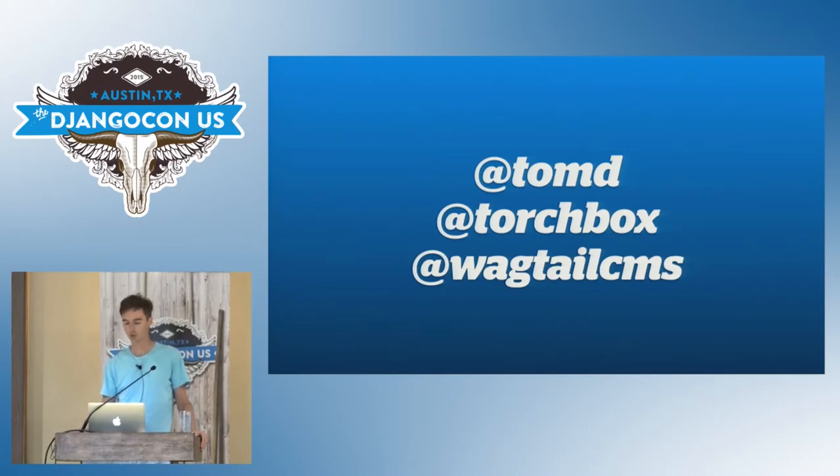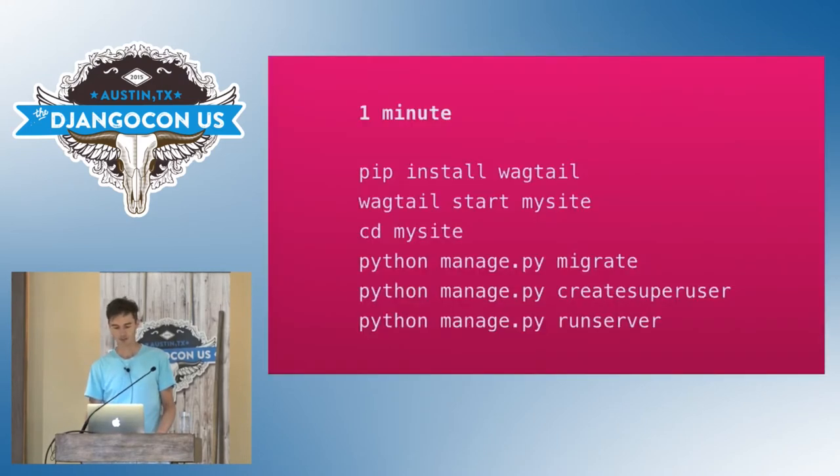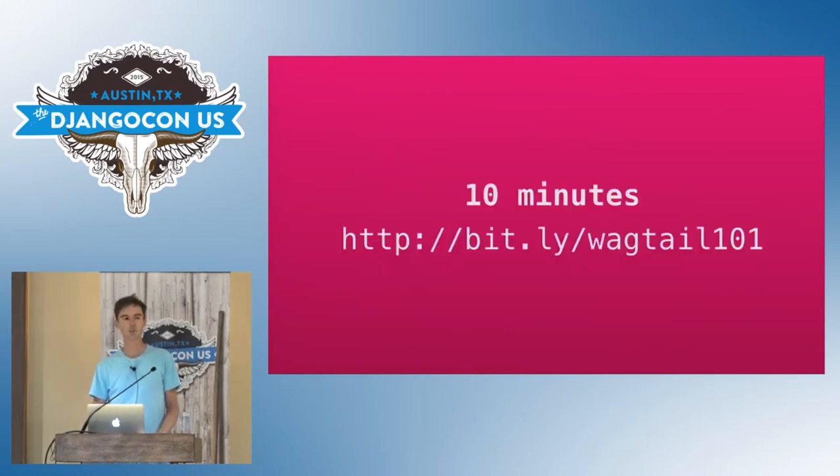This isn't a particularly technical talk, so if you're not so interested in the story behind Wagtail, you can just pretend to listen and use the time productively by building a little Wagtail site. Inspired by Microsoft, I've got a promotional idea: if you show me a Wagtail site you've built by the end of today, I'll post you a t-shirt. Here's the one-minute version to help you get started — this gets you as far as the admin interface. If you don't have a photographic memory, you could take a photo of the screen. Here's a link for the extended 10-minute version.